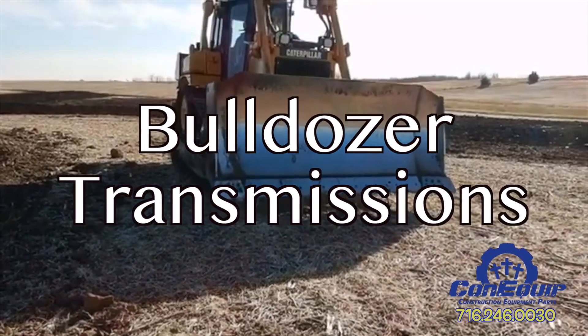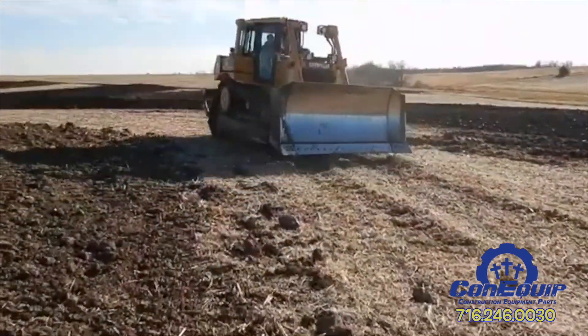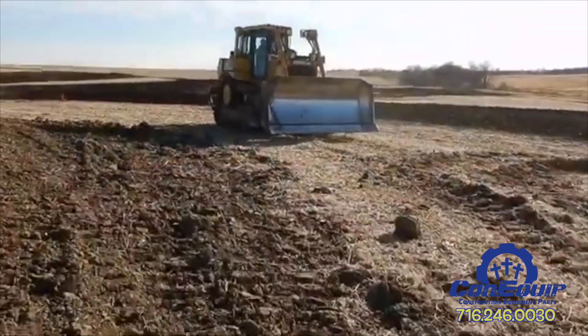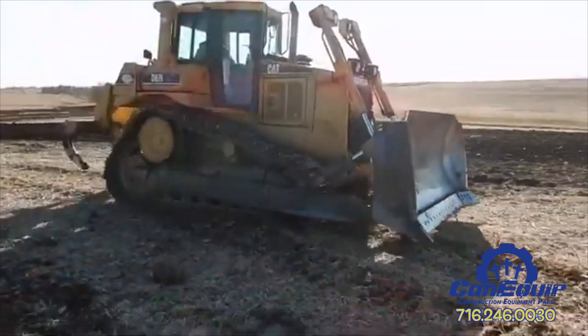Bulldozer time! Dozer transmission problems — discovering your dozer's transmission is on the outs is not a great feeling. Here is a look at five common problems construction machine owners run into when the transmission is starting to go, what the likely culprit is, and what to look for.